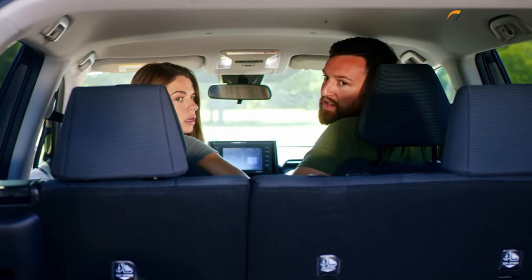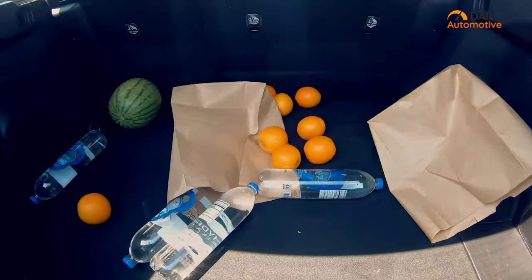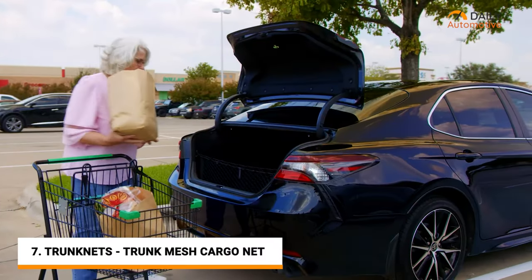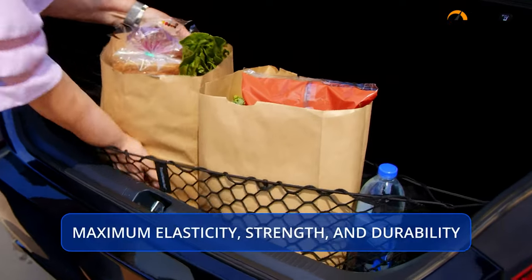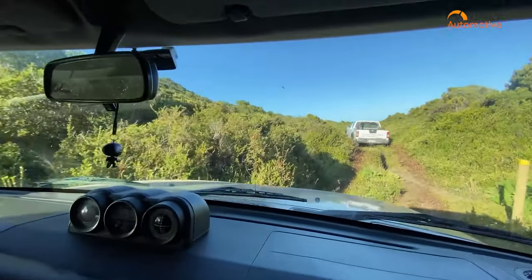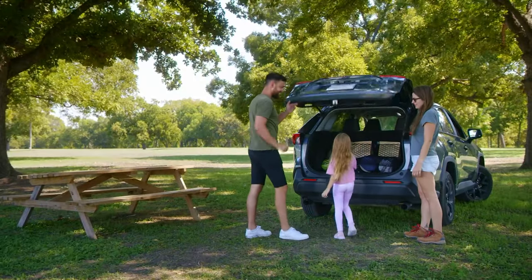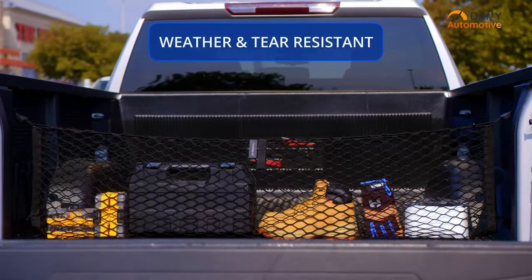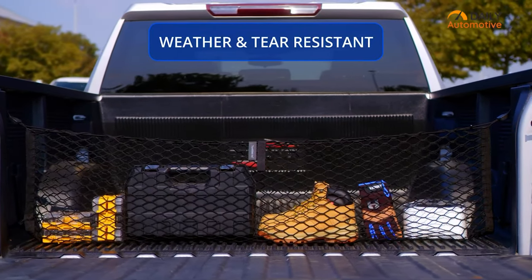Let's face it folks, your groceries have never been safer during sudden stops thanks to the mesh cargo net from Trunk Nets. This net provides the solution by keeping your items organized and clutter free, even on bumpy roads and during stops. It's custom crafted in an envelope style designed specifically for your Chevrolet Silverado and is 20% more durable than any other models on the market.